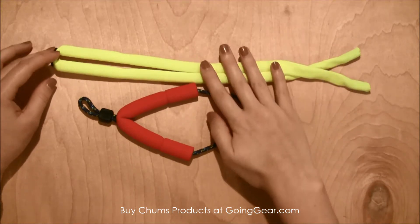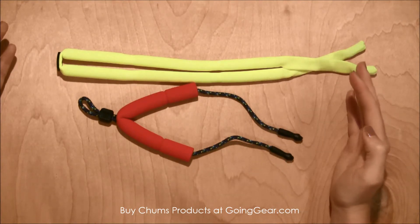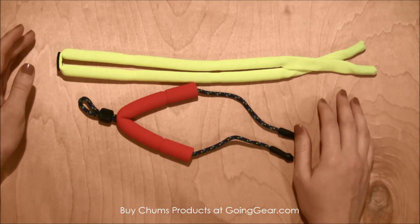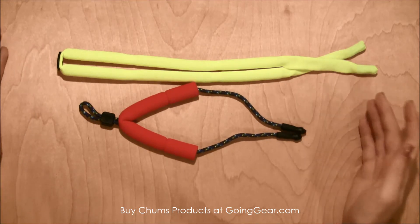Some of them look a little bit goofy and I don't necessarily love the neon color, but for functionality it's exactly what you would need. Whether they're sunglasses or just regular glasses, you'll be able to find them and wear them while you're out anywhere on the water.